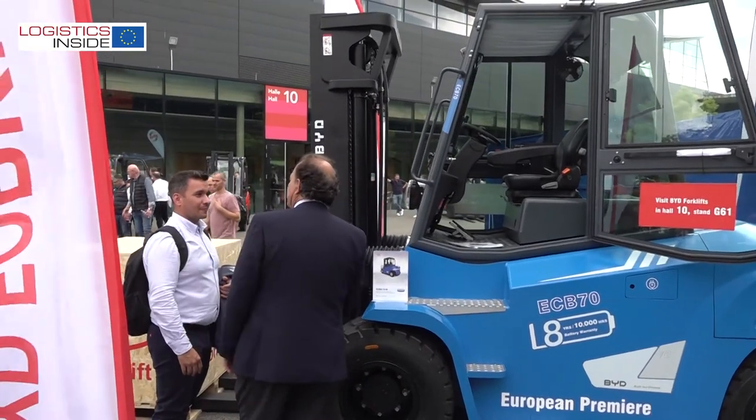With the charging solution we are offering, we can top up the battery in 2 to 3 hours. This offers the customer a 10 to 11 hour non-stop continuous working period after just one charge.